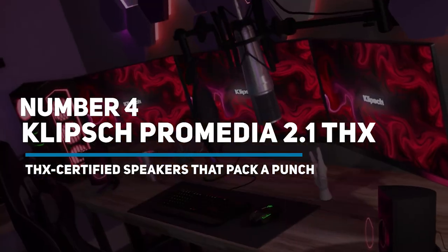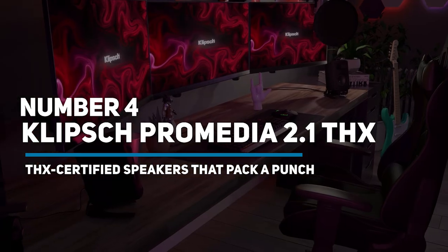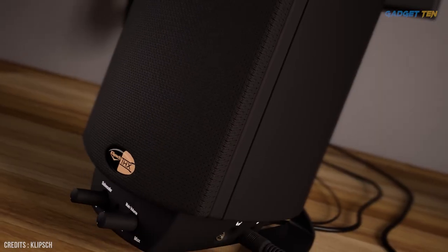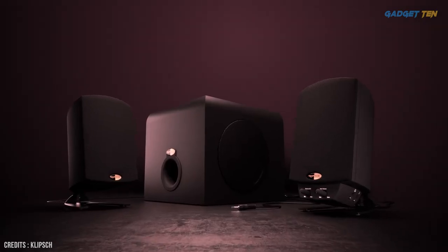Number 4: Klipsch Pro Media 2.1 THX — THX Certified Speakers That Pack A Punch. The Klipsch Pro Media 2.1 speaker system offers fantastic, versatile sound.